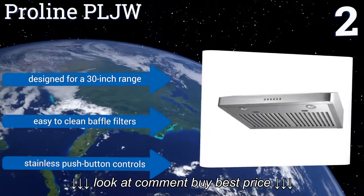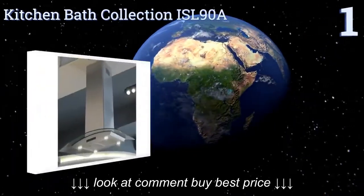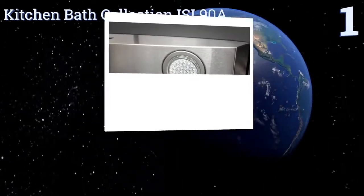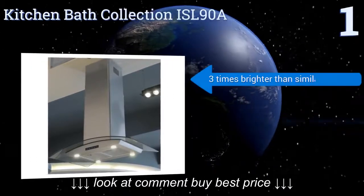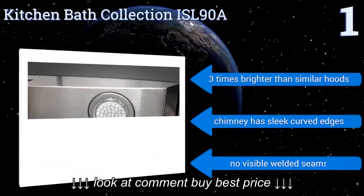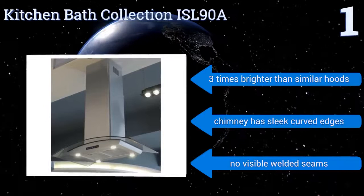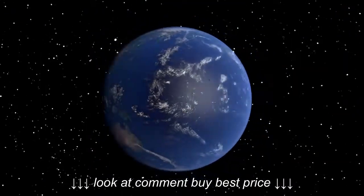Taking the top spot on our list, the stylish Kitchen Bath Collection ISL 90A has an arch tempered glass canopy that lends a modern air to an otherwise mundane kitchen necessity. It features brilliant LED lights on all four corners, each with 49 miniature bulbs. The lights are three times brighter than on similar hoods, and the chimney has sleek curved edges with no visible weld seams.